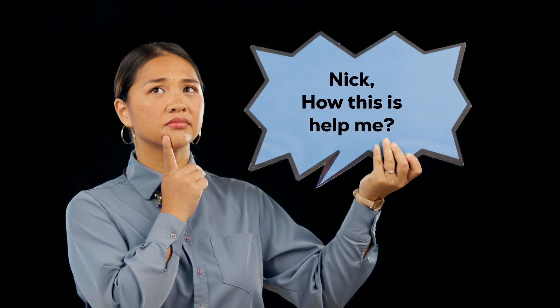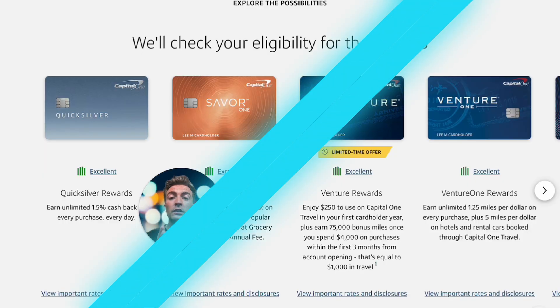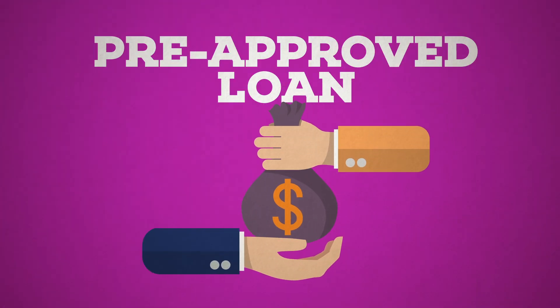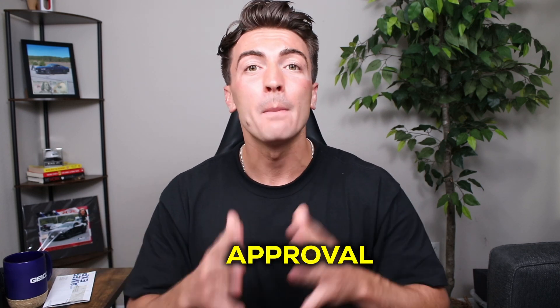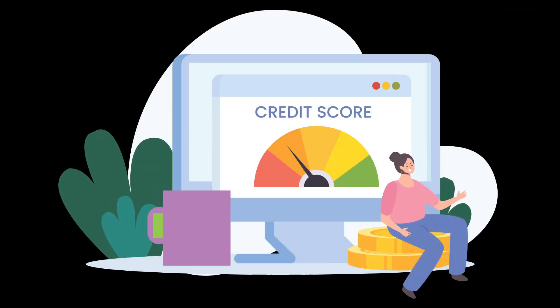Instead of applying for a credit card that you have no chance of being approved for — resulting in a hard inquiry that will bring down your credit score — you can see if you have an offer or a good chance of approval before submitting. Card companies like American Express have special features that show if you have an approval before you send the full application, which helps prevent dropping your credit score if you have no shot of being approved.